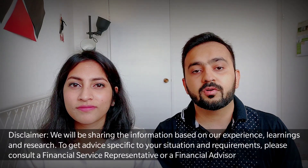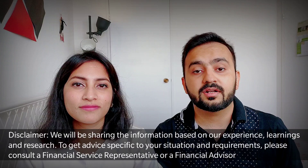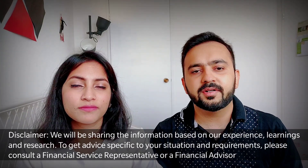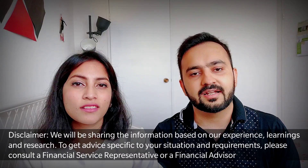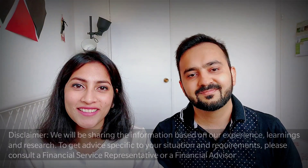In this video, we are going to talk about what to do with the money you are saving up, now that you have moved to Canada and have started earning, or if you have brought some extra amount with you. We will talk about 4 main types of accounts: checking account, savings account, TFSA, and RRSP. And very briefly, we will be touching on some other investment products as well. I am Nishant and I am Tanu, and let's get started.